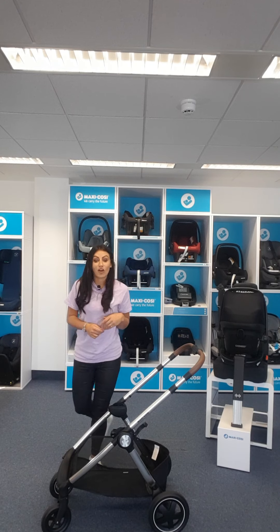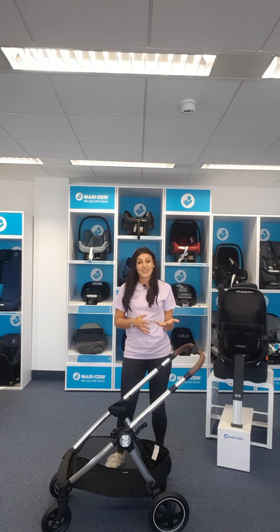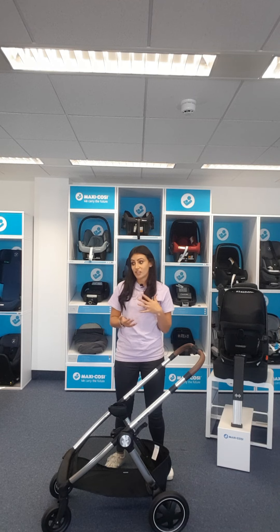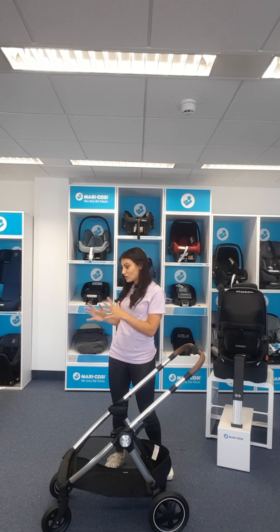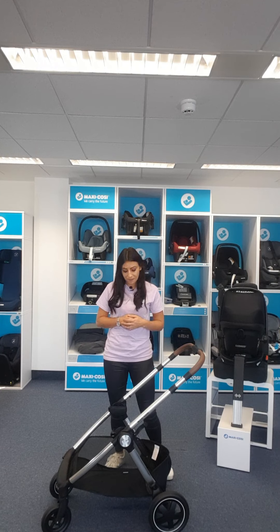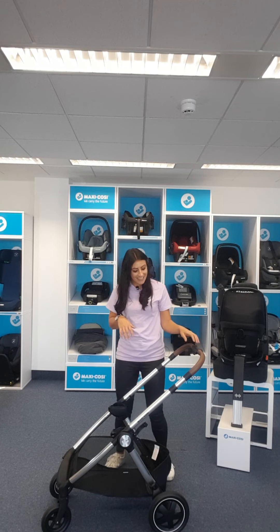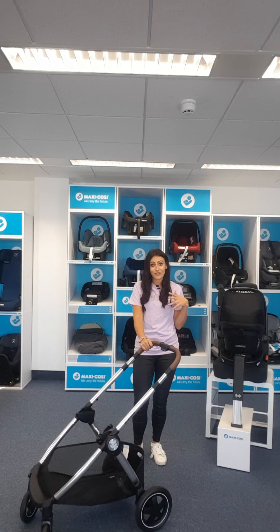The Aurea carry cot is also suitable for occasional overnight sleeping, which is fantastic for staying with friends or family in those first few weeks. You don't need to take extra travel cots or Moses baskets — you can just double up and use the carry cot. Before showing the next stage, I'm going to talk you through the actual stroller frame because there are some lovely features.